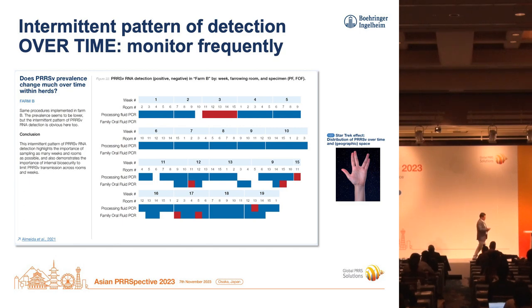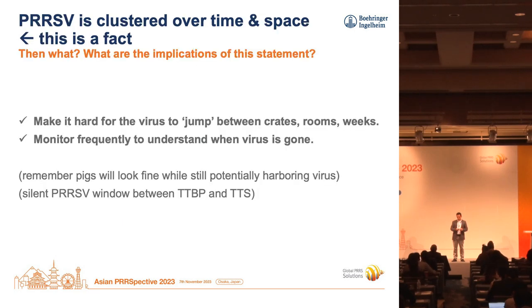This is the importance of what we are calling the 'Star Trek effect.' If you're familiar with the Star Trek movie, there's a nice ship called Enterprise that travels over time and space — and so does PRRS virus. What we mean by time and space is the virus could be present in some weeks but not others, and in some rooms but not others — your space here is rooms, your time is weeks. Be aware of that. We are not suggesting you should sample every pig, every crate, all the time, every week — it's just to show that we have done several similar studies with very similar results in different farms.